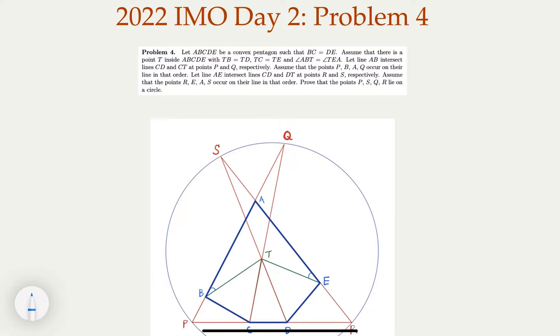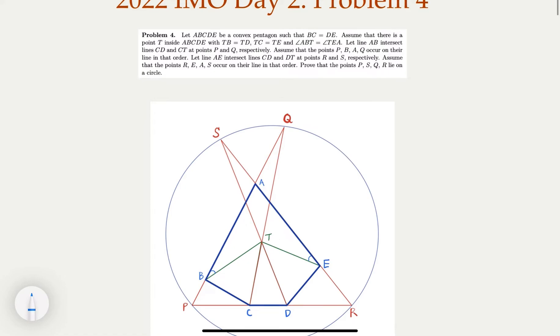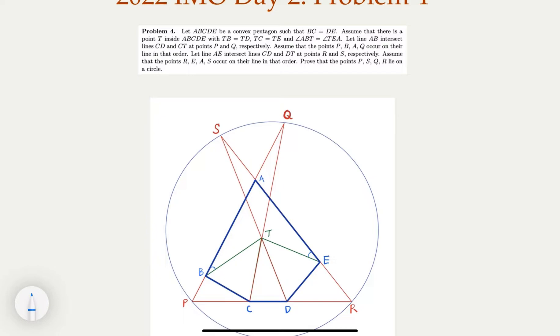One thing that is required is some theorem regarding four points on a circle. ABCDE is a convex pentagon with BC equal to DE. There's an interior point T such that TB equals TD and TC equals TE, and also these two marked angles are equal. You extend the lines and they meet at points P, R, S, Q. We try to show that those four points lie on a circle. So try to solve it, and if you're ready, we can continue.